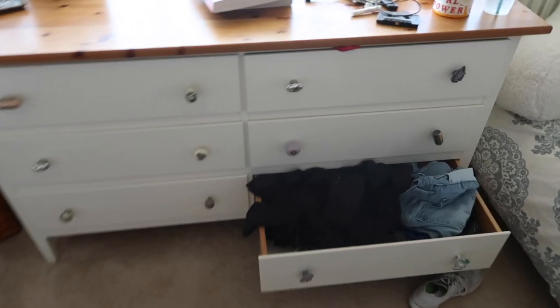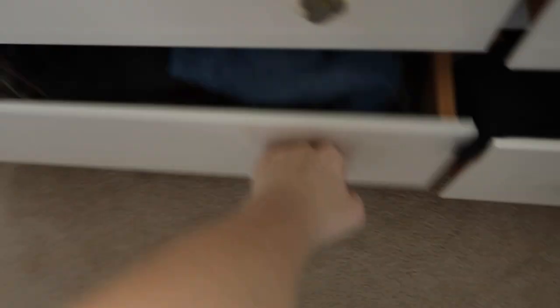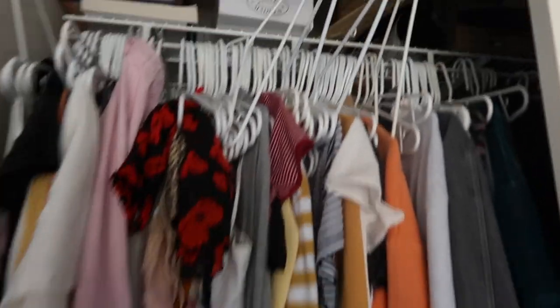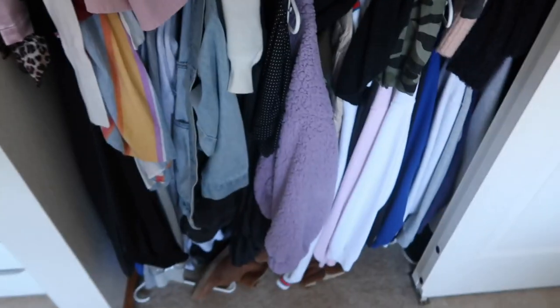This is my dresser with six drawers — it's a mess, just random stuff in all of them with no organization besides one jean drawer and a socks drawer. None of them close properly either, they all pop out. And this is my actual closet — it's literally a disaster. Look at the hangers, and I keep random stuff up top. Down here I have a bunch of shoes that aren't organized, and over there are more shoes. Clothes are literally everywhere.